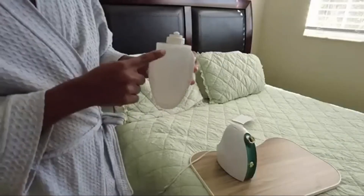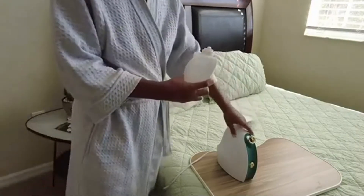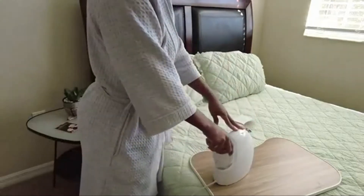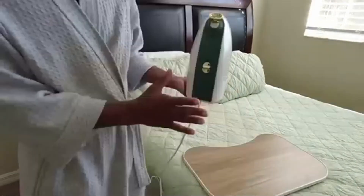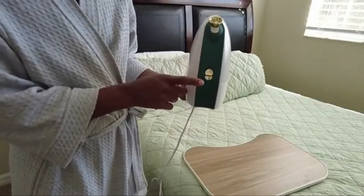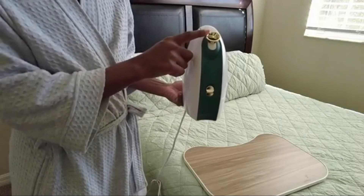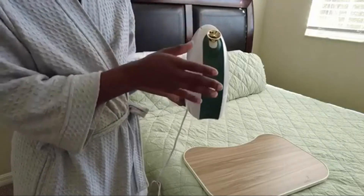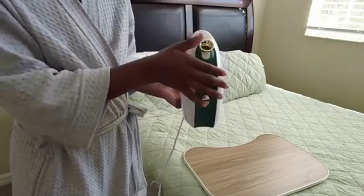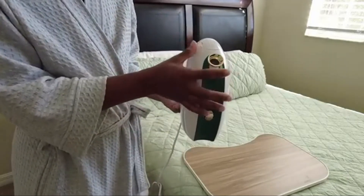They have markers for milliliters showing where to fill up. I just went ahead and filled it all the way to the top, then inserted it inside. Simple controls on this machine — you have an on/off button to select either cool mist or steam, and a nozzle that can point the mist in whatever direction you want, up and down.